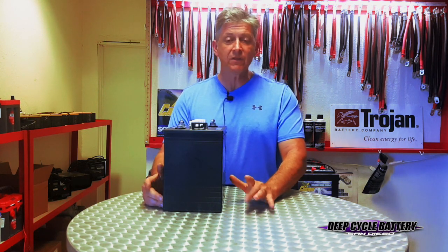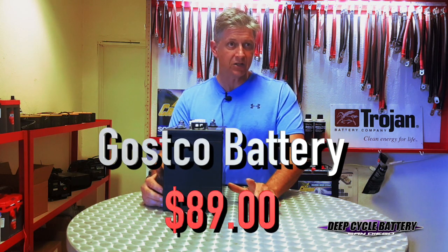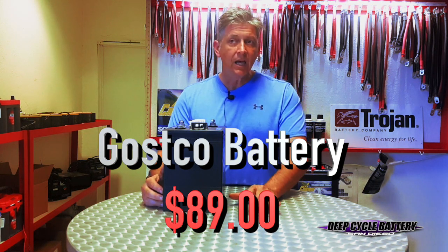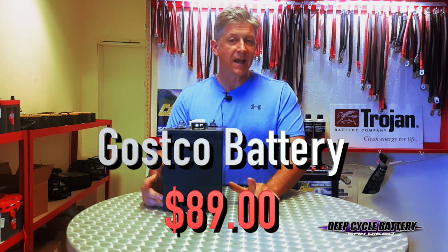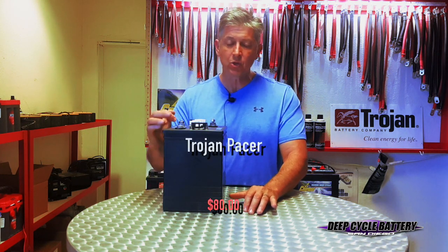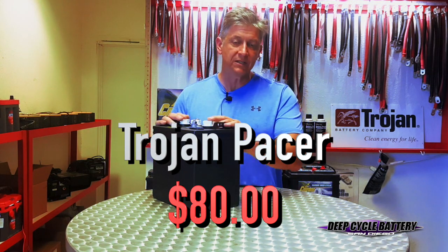At the time of this video, let's start with the price. The Costco six-volt battery that has an Interstate label on it — it's actually manufactured by JCI — is $89 plus tax with exchange for a battery core. And at our shop at Deep Cycle Battery San Diego, the Trojan Pacer six-volt battery is being sold for $80 plus tax with exchange.